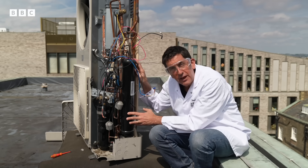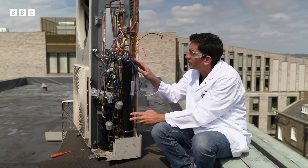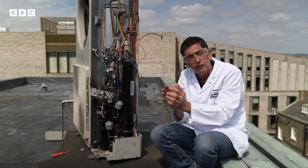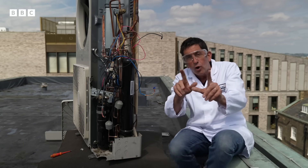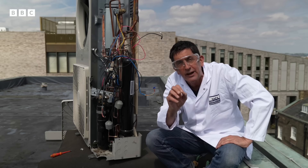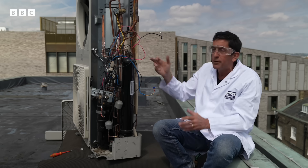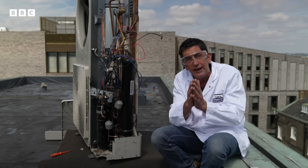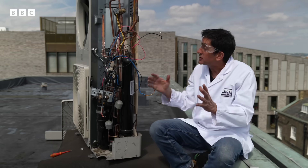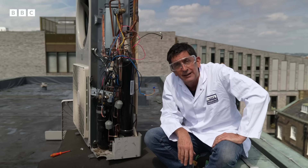So now the challenge is to get that heat from the refrigerant into your home, and that is done by this bit of the heat pump — the condenser. The hot refrigerant in this pipe passes through another pipe that contains the cold water from your heating system. Quiz time: what does the second law of thermodynamics decree will happen? The heat from the refrigerant passes into your heating system, giving you a warm home or a hot shower.